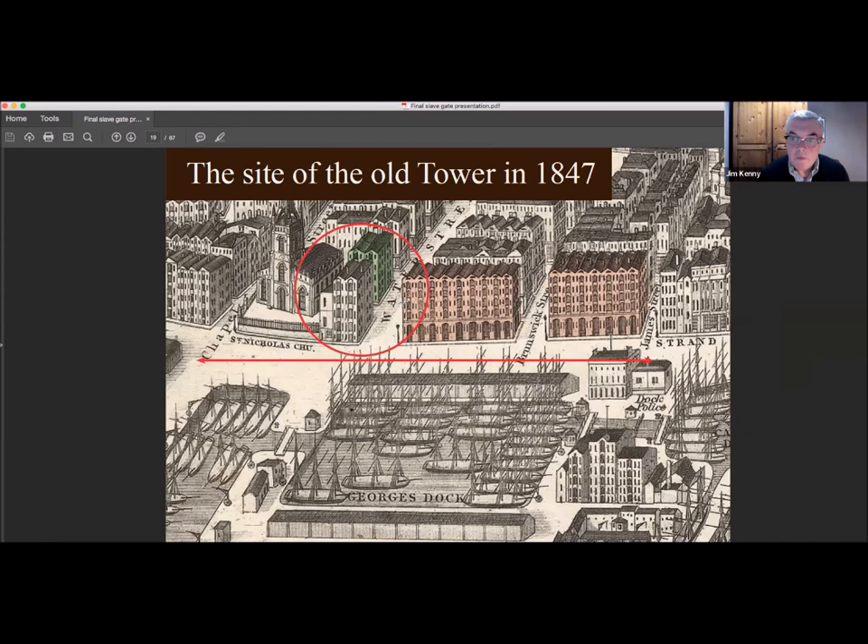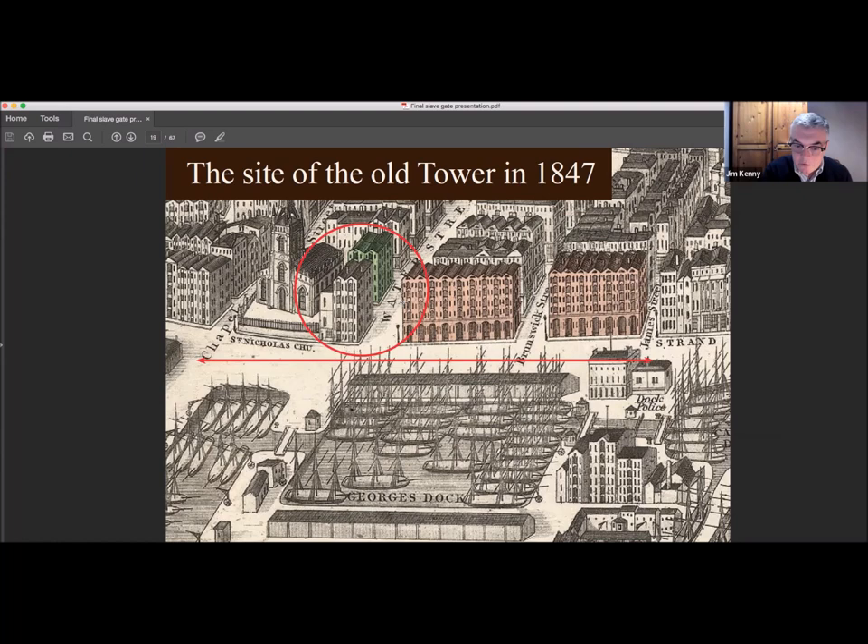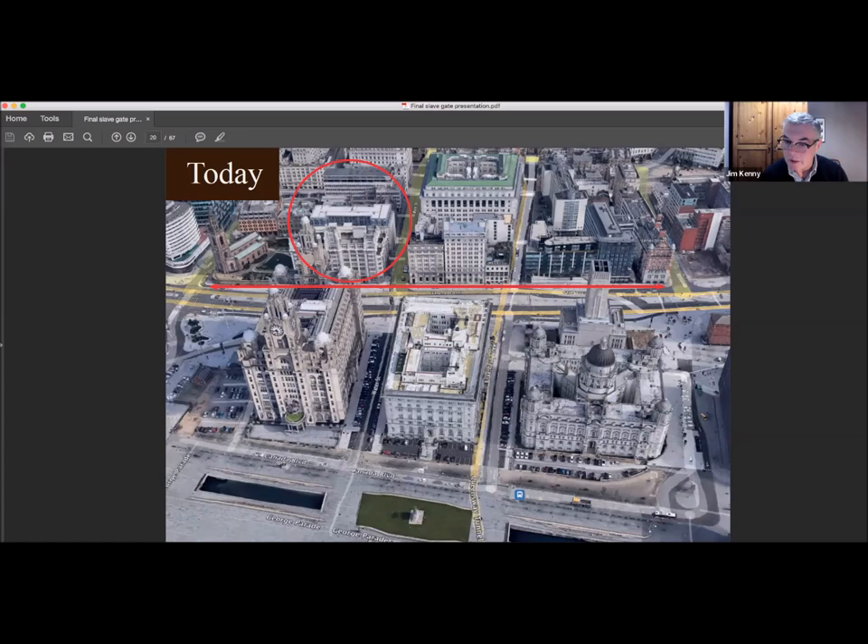Here's an illustration from 1847 that shows the area we concentrated on. On the left is Chapel Street, then the church of Saint Nicholas; on the right is James Street. I've coloured the area green where the original Tower Buildings was — it's also the place where Tower Buildings is today. The buildings coloured pink are the Gory Piazzas, and in front of them is George's Dock. In the view today, Saint Nicholas Church is still there, but George's Dock has disappeared and it's now the Three Graces on the same site.